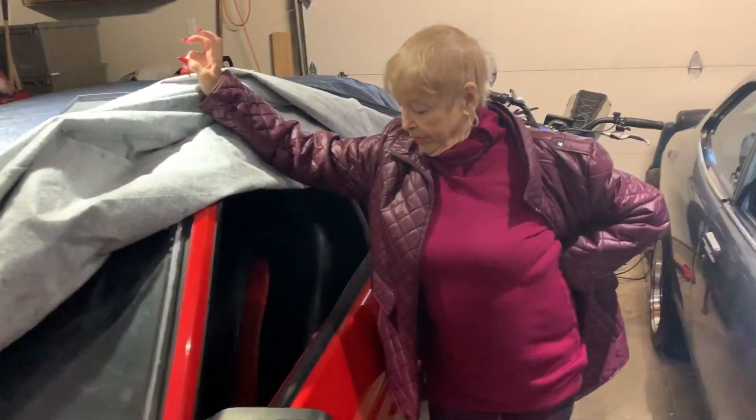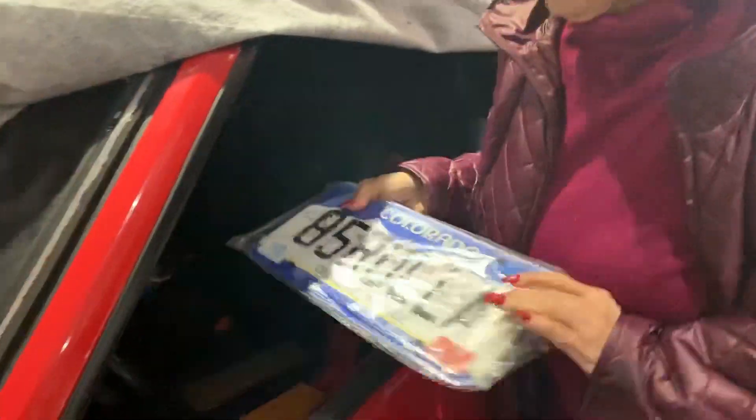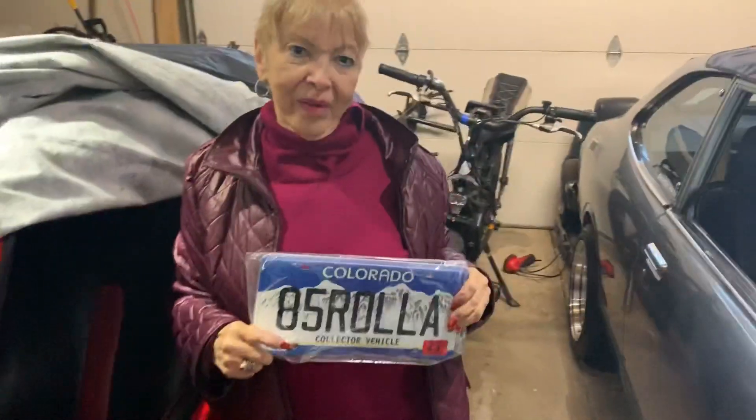Uh-oh. Dang. So it's got a straight pipe... so it's loud? Yes. How loud? Can you see this? That's my number.